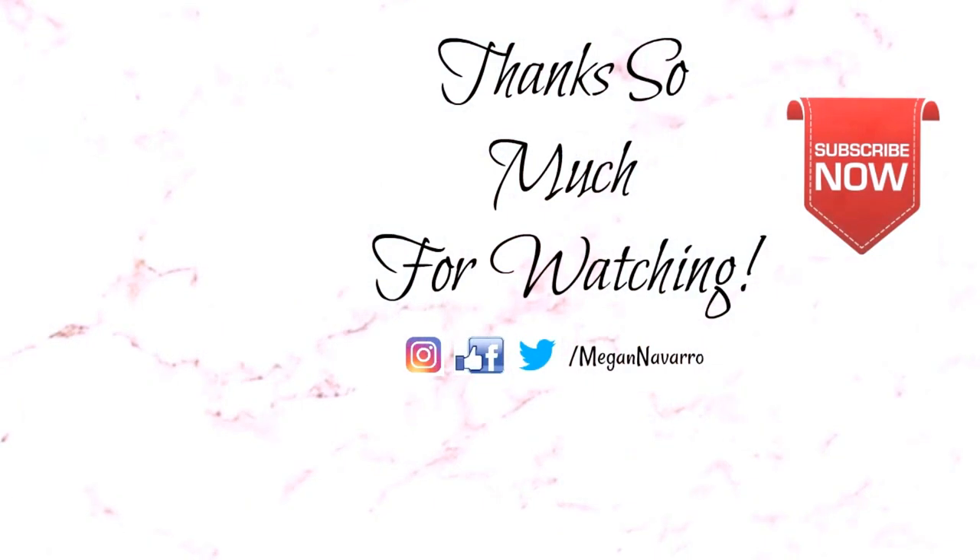That's it for today's Dollar Tree haul! I hope you guys enjoyed seeing everything I picked up. Not a ton of new stuff, but these were all practical items that are good to have on hand — you're not going to score amazing things every time at Dollar Tree, and that's totally okay. Make sure to give this video a thumbs up and let me know in the comments if you've used any of the items I mentioned. Don't forget to subscribe and hit the notification bell, because Dollar Tree week continues with more videos coming up over the next couple of days. Thank you so much for watching — I hope you have an amazing rest of your day and I'll see you in my next video!